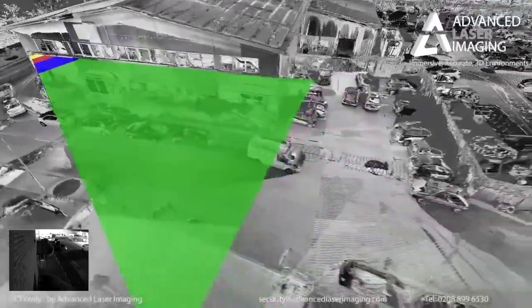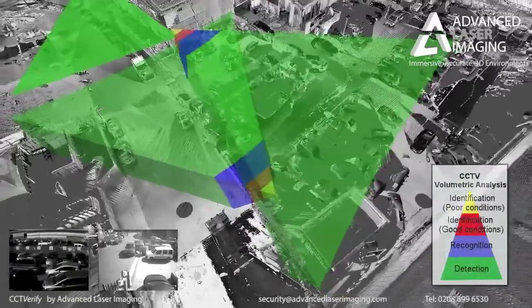we can understand the three-dimensional field of view of your cameras. We can assess how effective each camera is at identifying intruders, and how they interact with neighbouring cameras to cover your site.